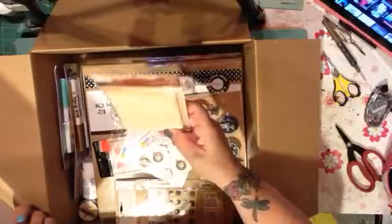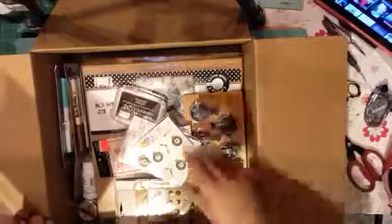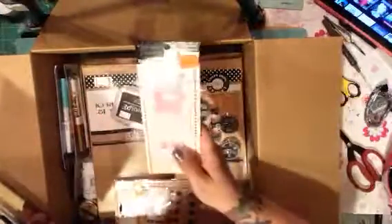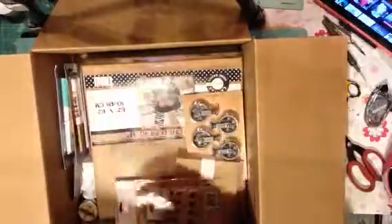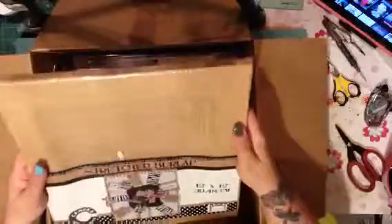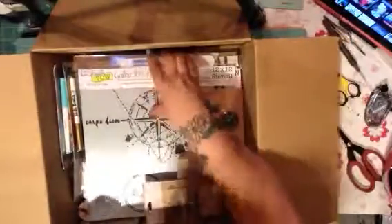Had to get some more Seven Gypsy stuff. These are ATCs — my little ATC folders — I'm going to use those on a project here soon. Some more gears — gears are always good. Butterflies. I got some more Memento ink in black because you can't have too much ink. I got myself a stretched burlap canvas, and another stencil because I love my stencils.